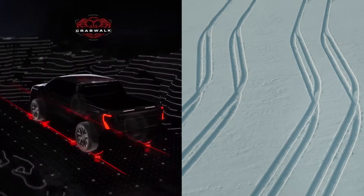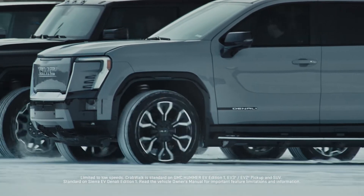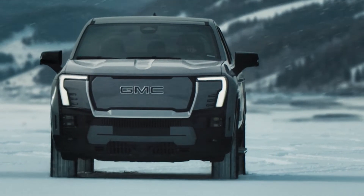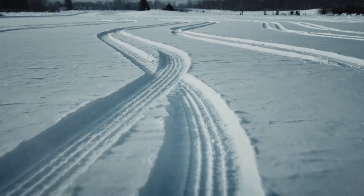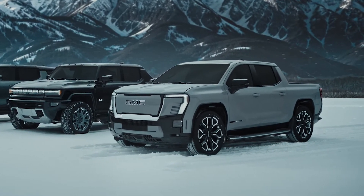Today we're taking a look at the 2025 GMC Sierra EV Denali, General Motors' new electric pickup that promises to redefine the luxury segment. We're here for a quick review without hype or a commercial tone, focusing on accurate and unbiased information.